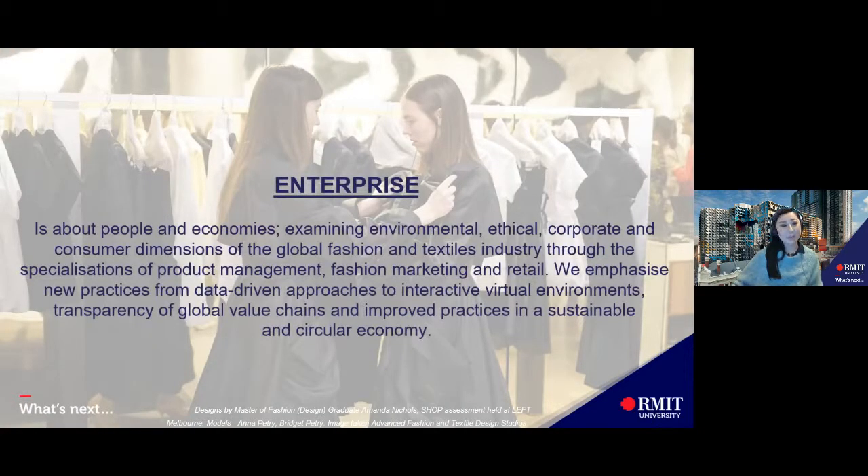Enterprise is about people and economies — examining environmental, ethical, corporate and consumer dimensions of the global fashion and textile industry. Through the specializations of product management, fashion marketing and retail, we emphasize new practices from data-driven approaches to interactive virtual environments, transparency of global value chains and improved practices in a sustainable and circular economy.